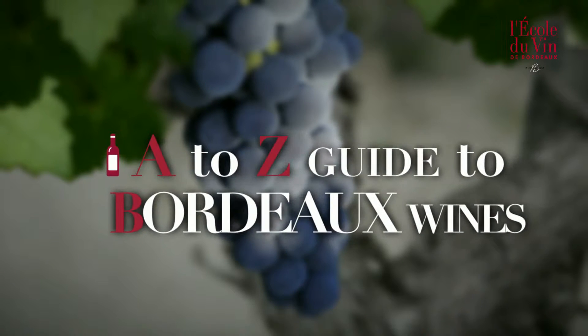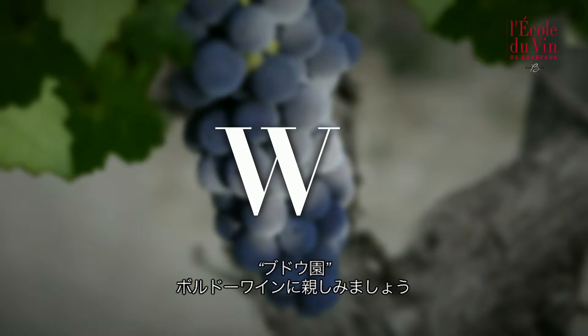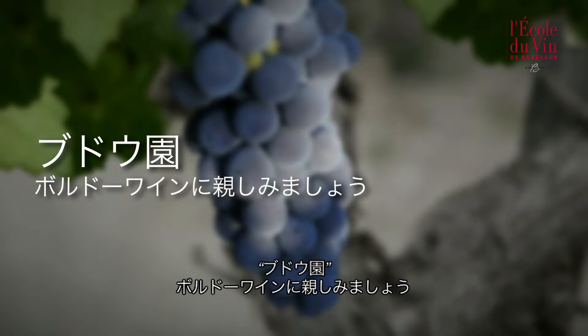The A to Z Guide to Bordeaux Wines. Today the letter W, as in wine growing region. Let's get to know Bordeaux Wines.